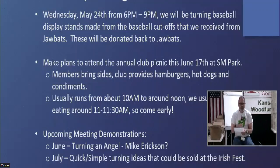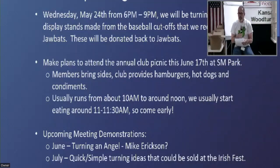Because they're basically willing to fill us up with as many baseball bat cutoffs as we can keep up with, we wanted to give them back as a thank you. Also coming up, Anthony will be teaching a beginner spindle turning class — we're looking at late summer or early fall for that. Keep your eyes out for an email regarding that.